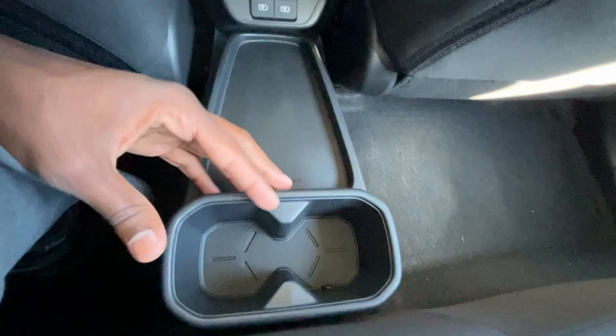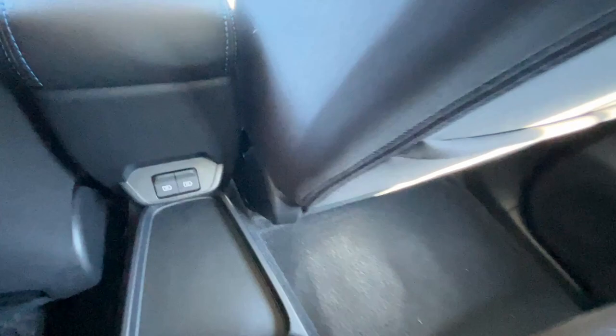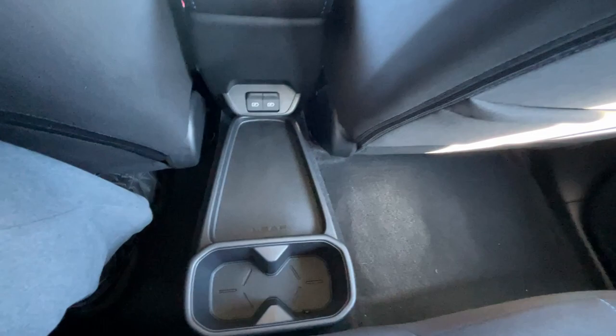I do like that you have storage and cup holders here, plus a nice little tray where you can actually plug your phone in and lay it right there — most competitors don't have something like that. However, if you have somebody in the middle seat, that might be a problem.